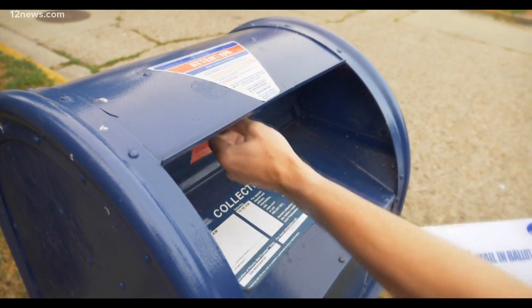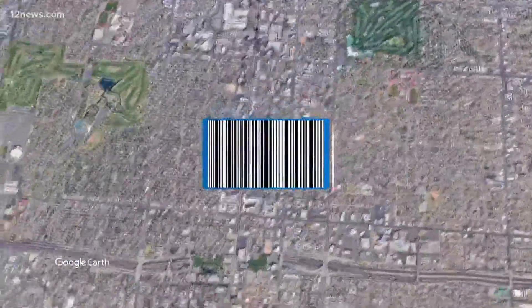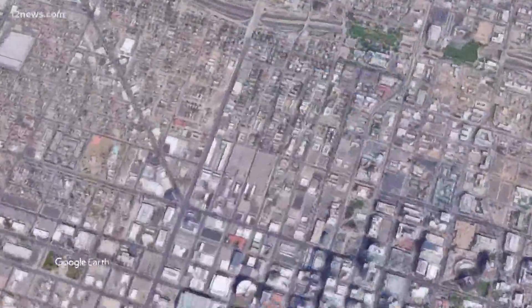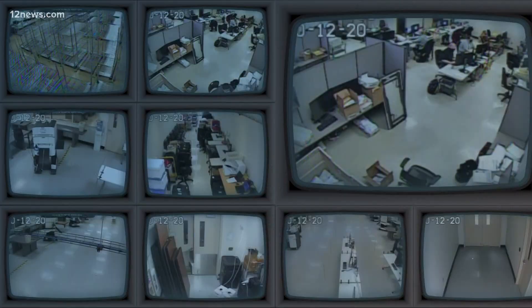And if you decide to use mail, that's tracked — thanks again to that special barcode — all the way until it ends up at one of the tabulation centers, where the ballots stay until they are counted. We sent out over 2 million ballots, so there will be plenty of ballots in the room. You can watch your ballot the entire time, as there are more than a half dozen camera angles you can stream yourself to see who's coming and going in these rooms.